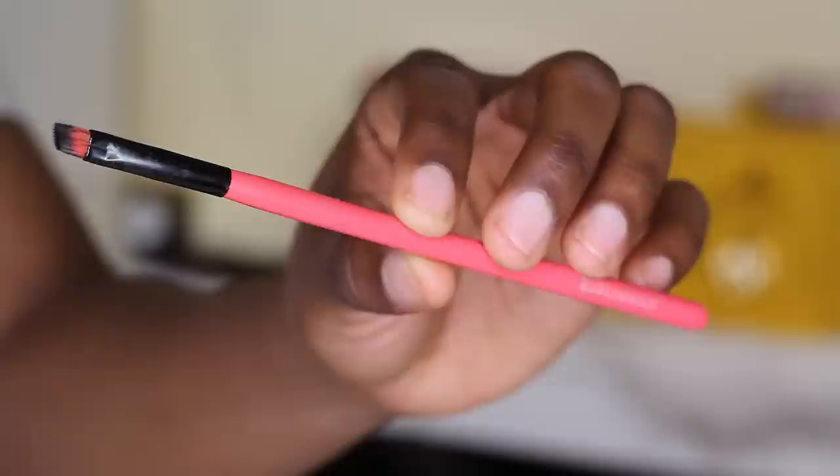I love what spoolies do for my brows. For years I was using dual-ended comb-and-brush tools, but they just don't do it for me anymore — spoolies really get those brow hairs in line. Everybody also needs an angle brush, because if you're not using it for brows, you need it to apply eyeliner.